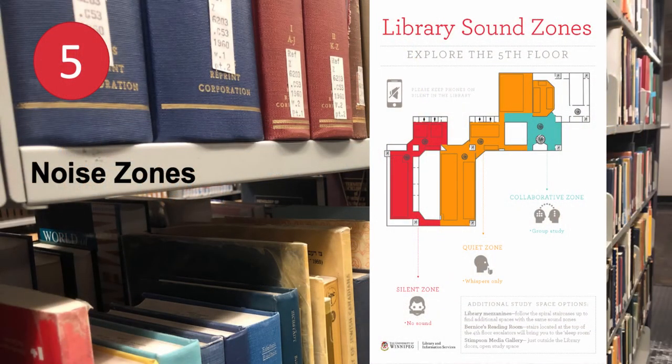The fifth floor of Centennial Hall is broken into three noise zones. A collaborative zone, for working in groups and having conversations. A quiet zone, to study mostly in silence but where some quiet conversation is tolerated. And a silent zone, where everyone is expected to remain completely silent. Please use the zone that's best suited to what you're doing and respect the noise level of the zone that you're in.